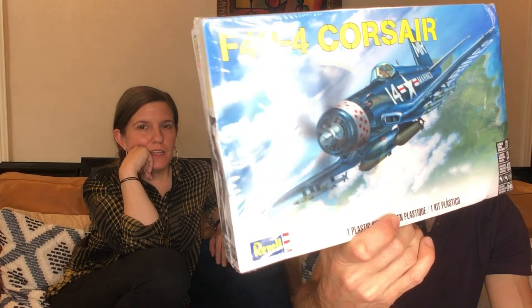This is a sealed model kit for a Corsair Marines plane from Revell — that's a good brand. I'll get it every time if it's sealed. These things are very expensive at the hobby store. Dads and grandpas — and grandmas too — like to do these with their grandkids over the holidays or Thanksgiving. If they're sealed, all the things you need are inside.